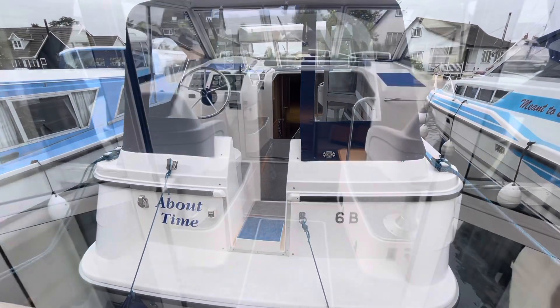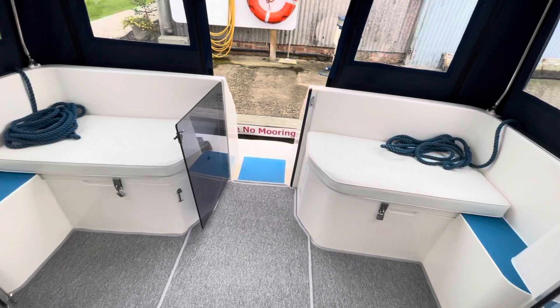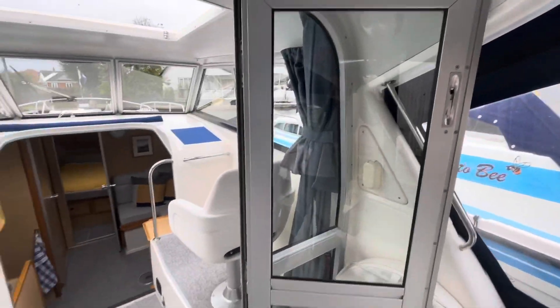So this is the cockpit of the Broom 29. Carpets and upholstery is in very nice condition. All of this boat is in very nice condition.